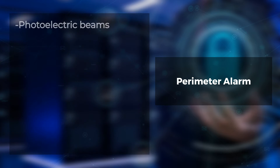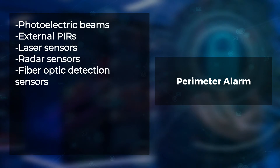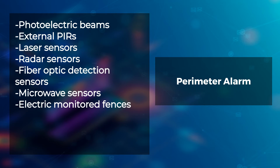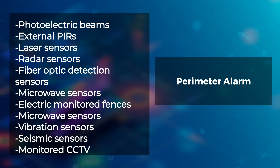A perimeter alarm system protects against intruders by using various perimeter sensors such as photoelectric beams, external PIRs, laser sensors, radar sensors, fiber-optic detection sensors, microwave sensors, electric monitored fences, vibration sensors, seismic sensors, and monitored CCTV.